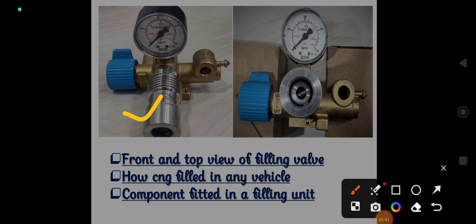This is the front and top view of the filling valve. The first port is NGV — Natural Gas Valve — and the second one is NZS, which stands for New Zealand Standard. From my basic knowledge, it appears to be a copy of New Zealand standards, which is why it is called NZS.